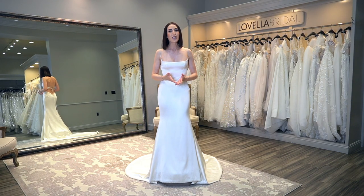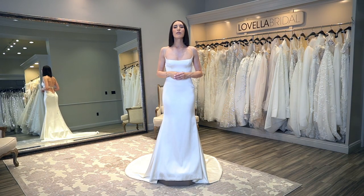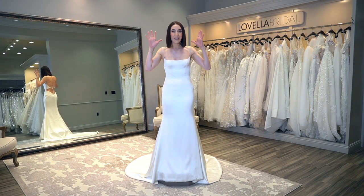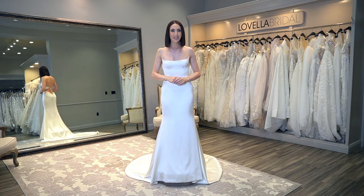For those of you that are new to my channel, welcome — I am so honored that you have found me. I am of course a wedding fashion expert, stylist, buyer — I wear so many different hats here at Lavella Bridal, located in Los Angeles, California.